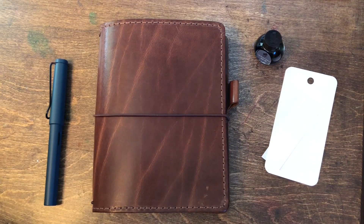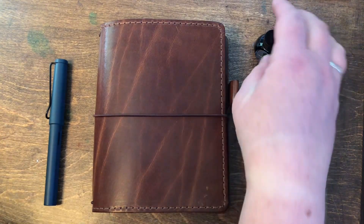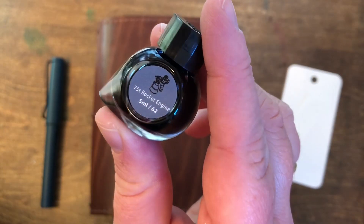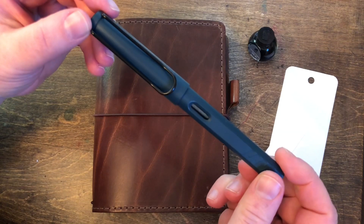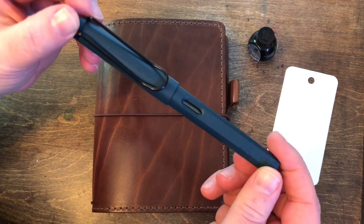Hello friends! Welcome back to day 21 of 30 inks in 30 days. Today's ink is 75t Rocket Engine, paired with my Lamy Safari Petrol with a fine nib.